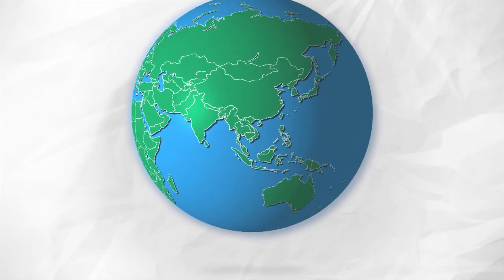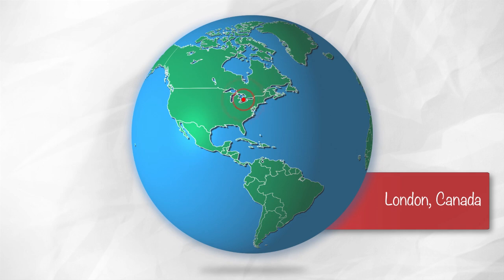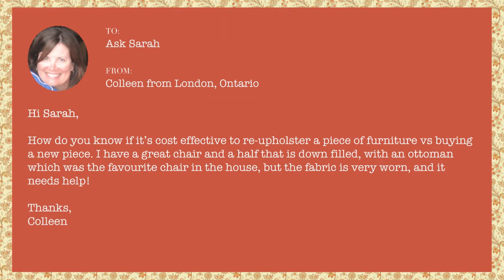This is Ask Sarah, where you send me a design question and I give you an answer. Today's question comes from Colleen in London, Ontario, Canada: How do you know if it's cost effective to reupholster a piece of furniture versus buying a new piece? She has a great chair and a half that's down filled with an ottoman — the favorite chair in the house — but the fabric is very worn and it needs help.